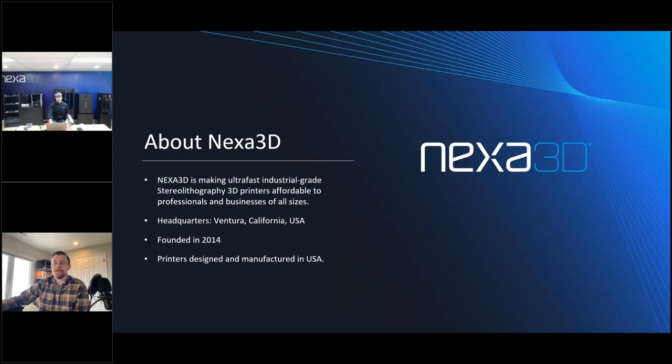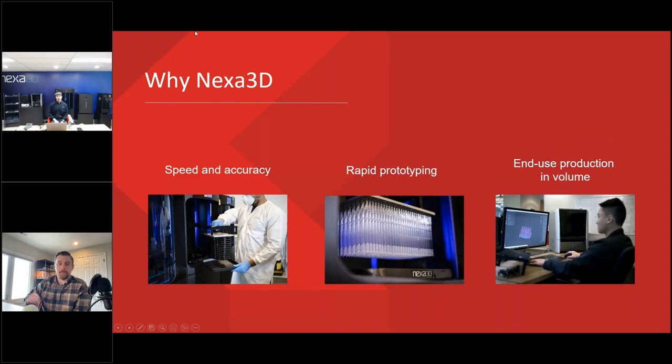As for Nexa 3D, there's a strong background there. The individuals who were at 3D Systems started up Nexa, so there's a wealth of experience in this field. As a reseller, we're looking to offer pristine, reliable, accessible products that can deliver our customers' needs. Whether it's FDM, powder, or resin printers, we want something of quality that allows the flexibility to innovate and pivot rapidly.